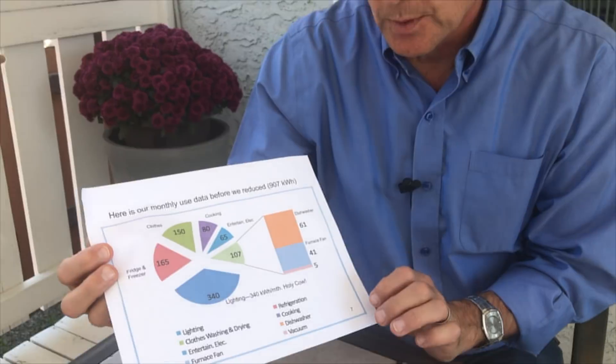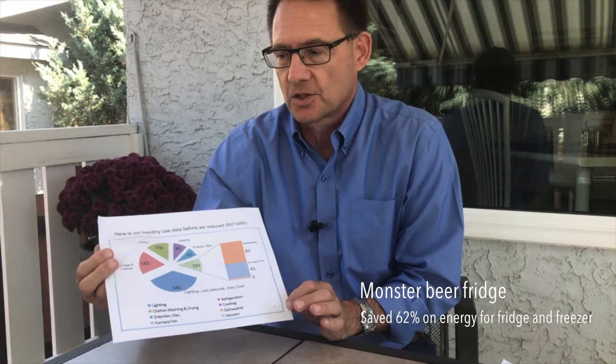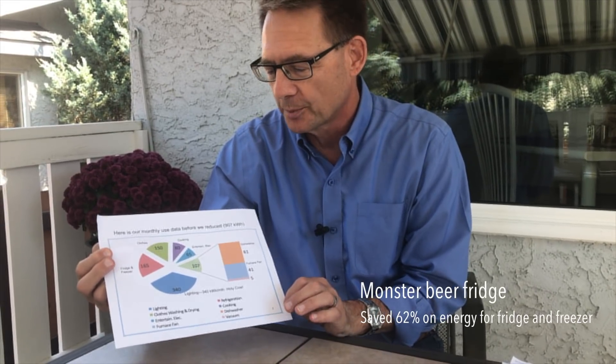Next up was to look at our fridge and freezer. What I found was this monster beer fridge in the basement that was using as much power as my new modern fridge and my new modern freezer combined. So that was an easy fix — just unplugged it. No problems there.